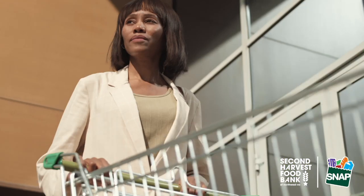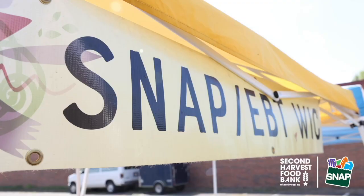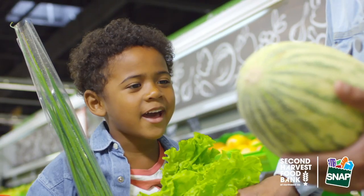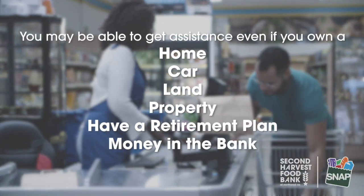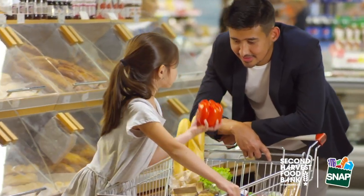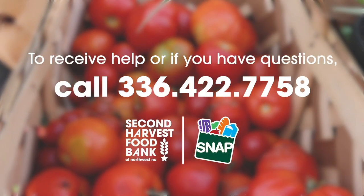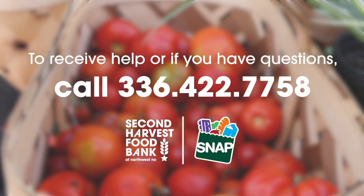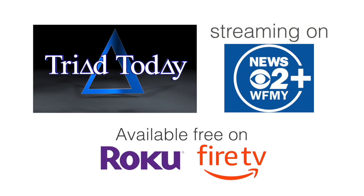Need help buying food? Food and Nutrition Services may be able to help you buy food and free up your money for other expenses such as utilities and medicine. To receive FNS assistance, households must meet income limits, but you may still be able to get assistance even if you own a home, car, land, property, or have a retirement plan or money in the bank. The Second Harvest Food Bank of Northwest North Carolina can help with the application process — call 336-422-7758.